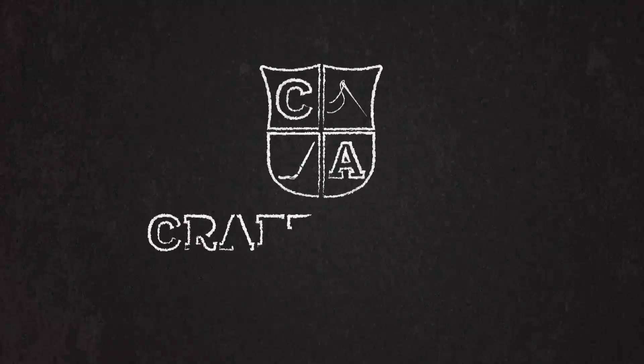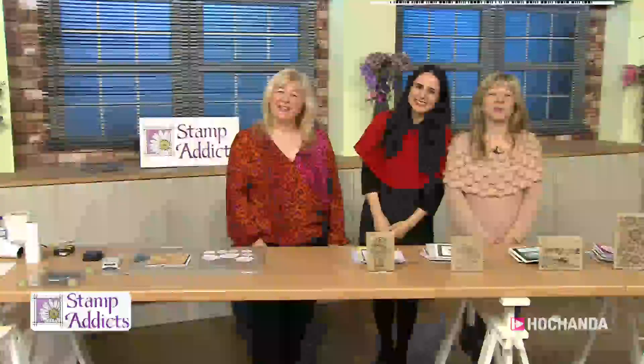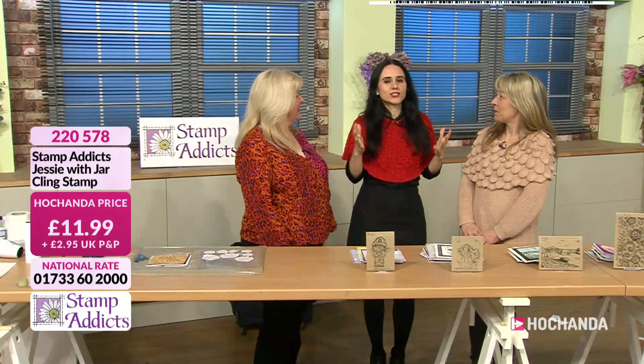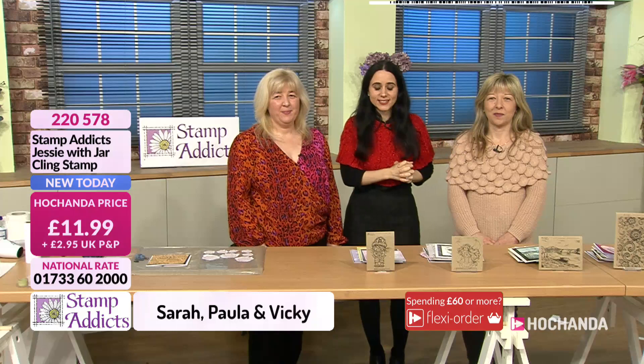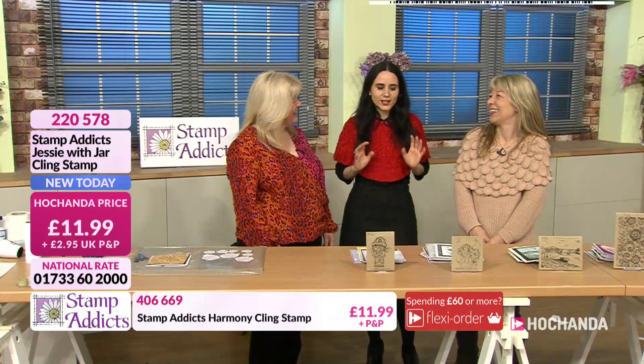Good evening! We have two guests — of course it's Stamp Addicts, one of the companies I have known for years and years. Sarah and Vicky, hello! How are you doing? I love your jumper — and your shirt too. Of course the beautiful colors, and the beautiful cape as well. We have got all brand new stamps on the show today.